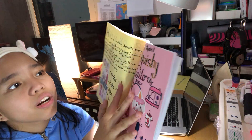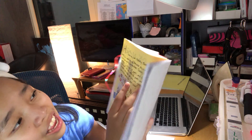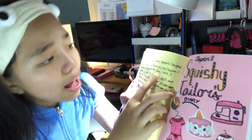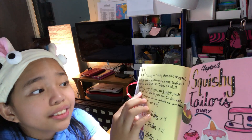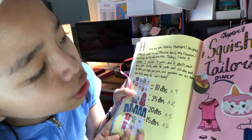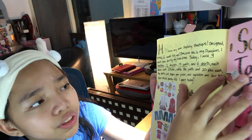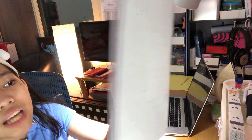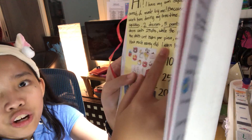So this is our last chapter: The Squishy Tailor's Diary. This is after me and my cousin's adventure. I have my own squishy boutique — designed, owned, and made by me, because this is my passion. I work here during my free time. Today, I sold 9 squishies, 2 dresses, 5 pants, and 6 shirts. Each dress costs 25 dirhams, the pants cost 20 dirhams, the shirts cost 15 dirhams per piece, and the squishies are 10 dirhams. So how much money did I earn today? So: 10 times 9, 25 times 2, 20 times 5, 15 times 6 — add them all up. That's the money I earned today.